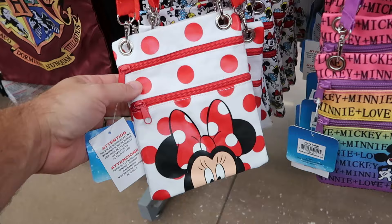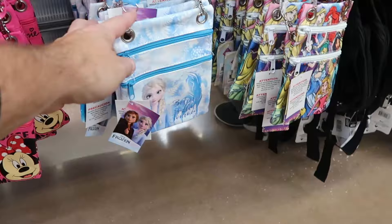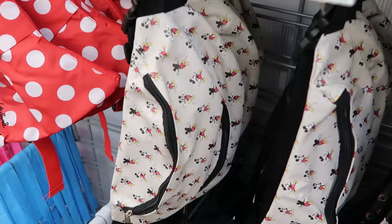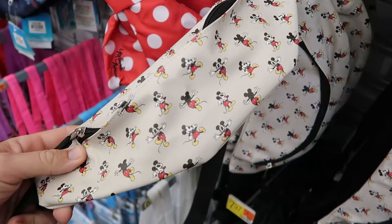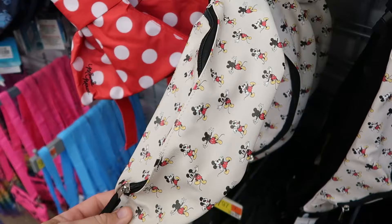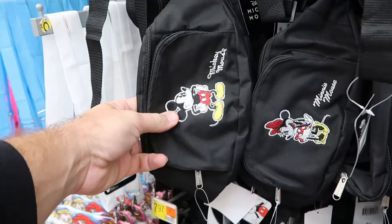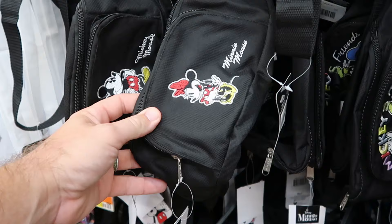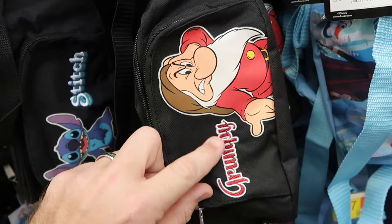Walmart has nifty cross-body bags with two zipper compartments — Minnie Mouse, Mickey and Minnie tie-dye, a Frozen one with Olaf and Elsa, and Disney princesses. Higher-end simulated leather fanny packs at $15 feature Mickey dancing and Minnie. There are also embroidered fanny packs with Mickey's signature for $7.97 — great deals. They have Minnie, Stitch, and a Grumpy fanny pack that wasn't there last visit. Embroidery of Grumpy with great decals is very cool.